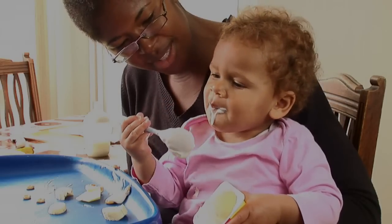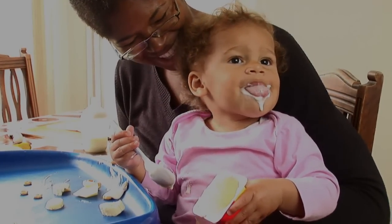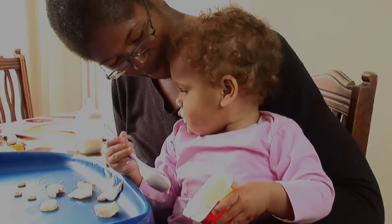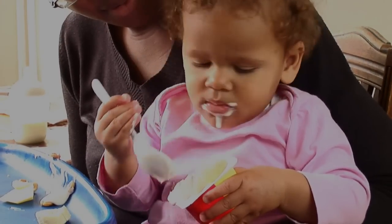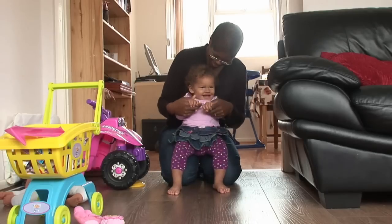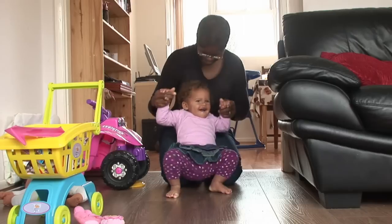Whole cow's milk should not be used as your baby's main drink before 12 months, as it doesn't contain the right balance of nutrients. And although some mums consider switching to cow's milk from 12 months, it doesn't contain much iron or vitamin D. So you may wish to choose a specially designed growing-up milk, which is fortified with iron and vitamin D to help support your toddler's growth at this stage in their development.